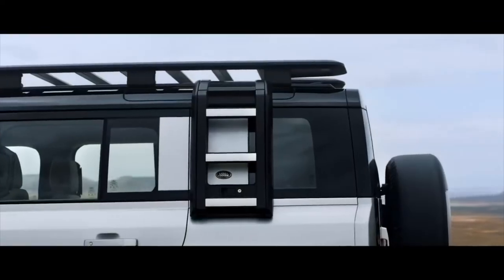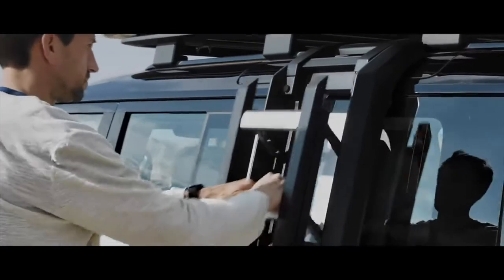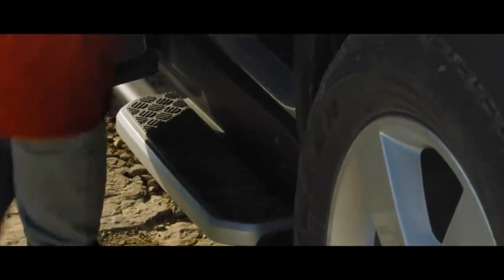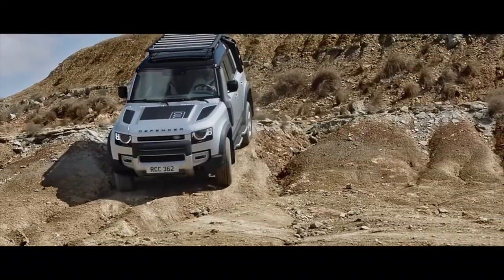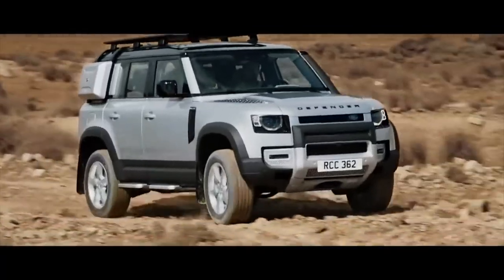There's a range of upgrades to choose from, such as the deployable roof ladder, which lets you simply reach or load belongings onto the roof. Fixed side steps also aid access to the vehicle. Add to this the front Expedition protection system, which includes the front undershield, an A-frame protection bar and raised corners.